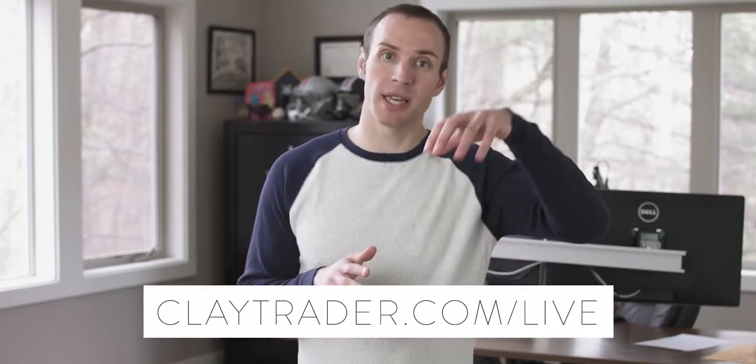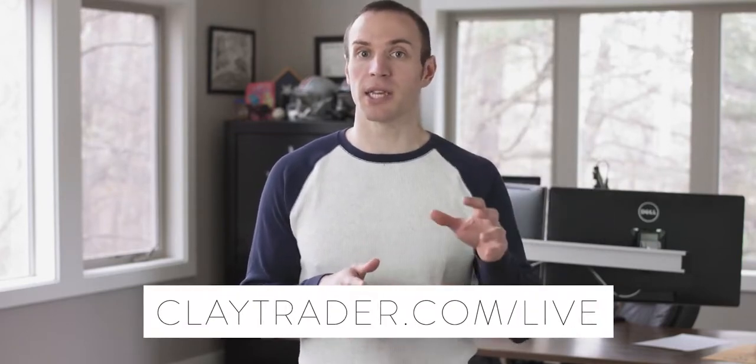Even if you can't make the live session, please still sign up as it will be recorded, and you can go back and watch the replay that I will send you. Click the image on the screen or click the link down in the description box so you can get the date and time and claim your spot, which I should note is limited due to the fact that this truly is a live event. If you have any questions, let me know — if not, I'll be seeing you soon.